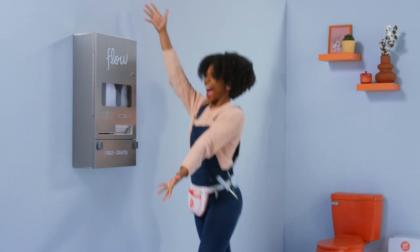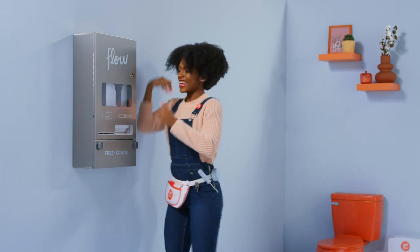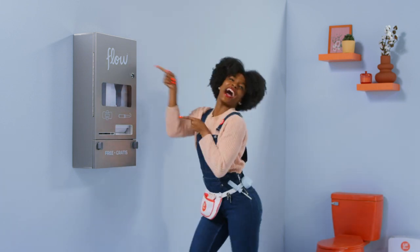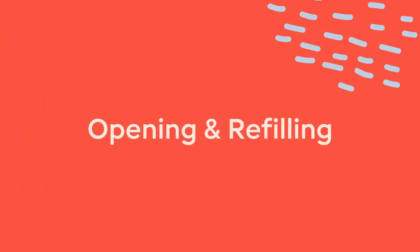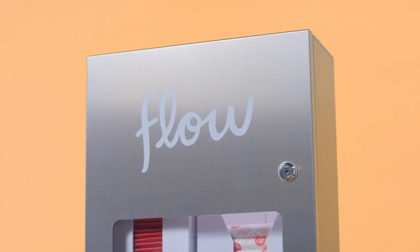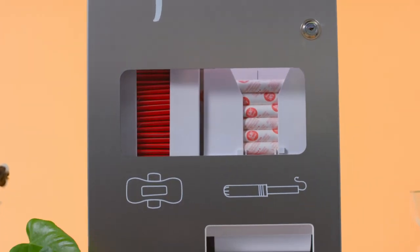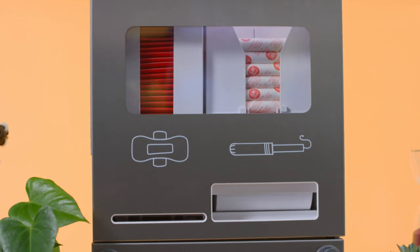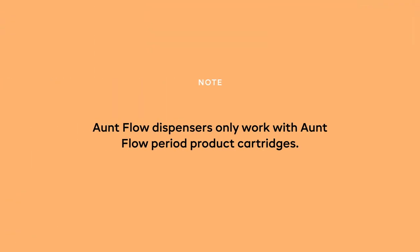All right, you did it! The dispenser is installed and now ready to be loaded with Aunt Flo organic period products. Opening and refilling — with your dispenser properly installed, let's jump to the best part and review how to stock the Model O with Aunt Flo pad cartridges and tubed tampon cartridges. Important note: Aunt Flo dispensers only work with Aunt Flo period product cartridges.